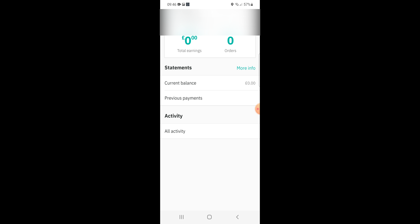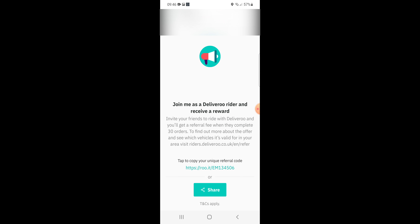Back in the menu, if you choose earnings, it will show you your earnings for the week. Back in the menu, if you choose referrals, it will give you a link that people or your friends can use to ride with Deliveroo, and both parties will get a referral fee when they complete 30 orders. Link in the description.